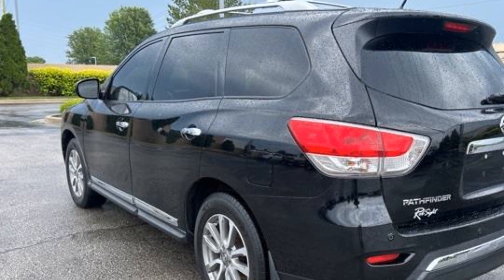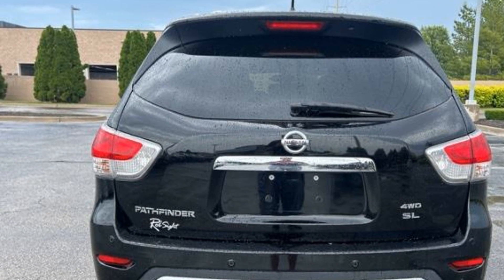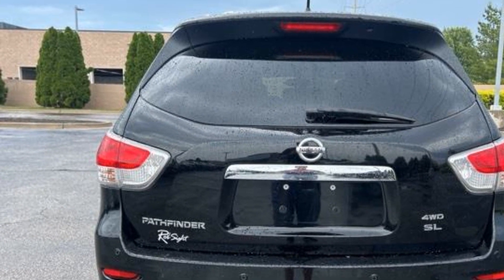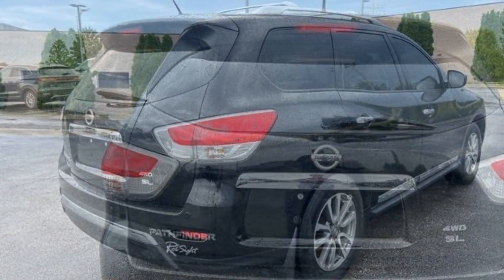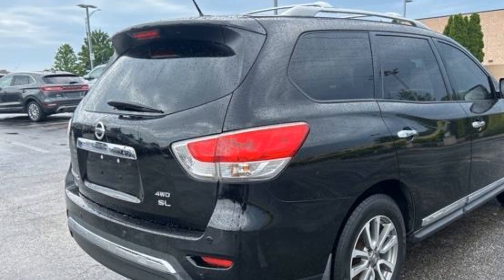Multi-zone air conditioning, all-wheel drive, third-row seating, leather seats, heated rear seats, tinted windows, rear air conditioning, power driver seat, power passenger seat, pass-through rear seat.